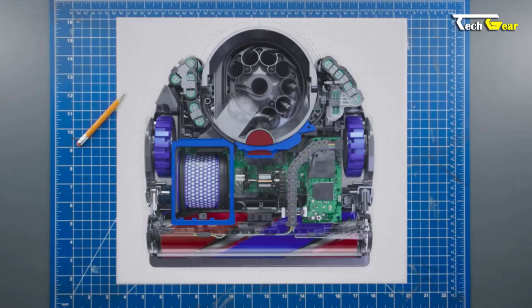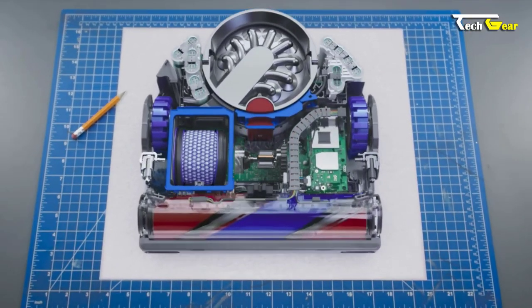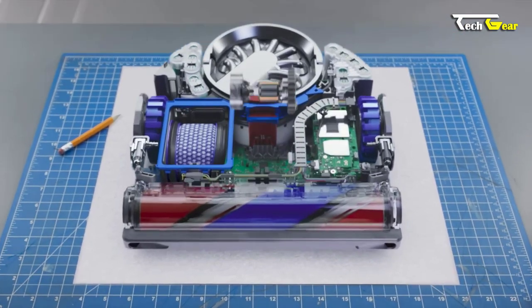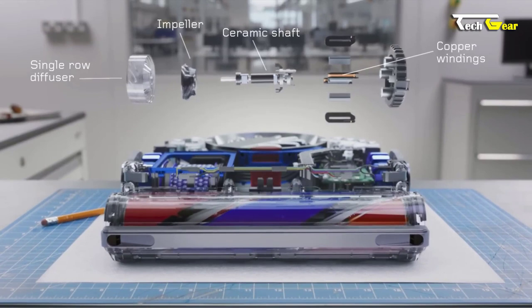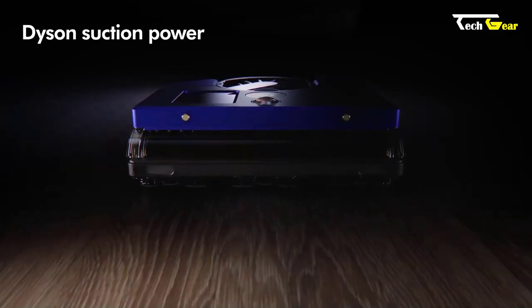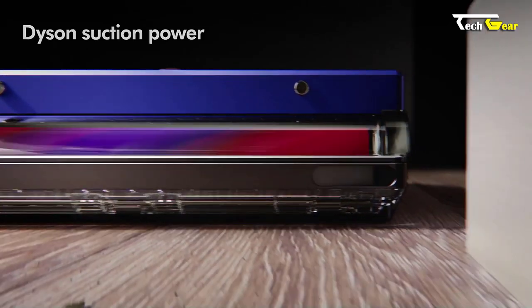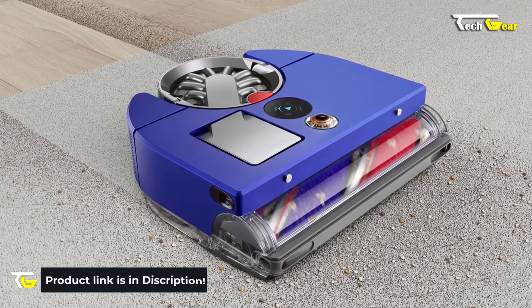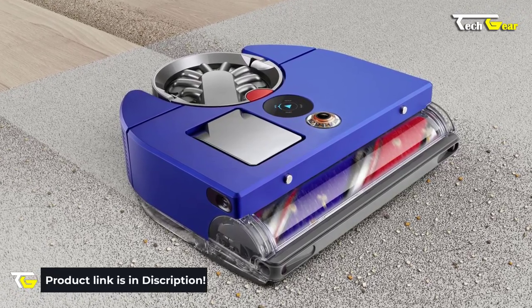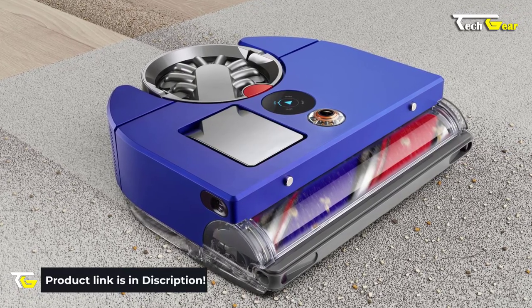The Dyson 360 VisNav offers 4 power modes to suit your needs. Boost mode provides maximum suction for intensive cleaning, while Quiet mode ensures minimal noise during operation. Quick mode optimizes speed for efficient cleaning, and Auto mode intelligently adapts suction power based on the dust level detected. In conclusion, the Dyson 360 VisNav, with a price tag of $2,399 USD, offers performance and convenience well worth the investment.